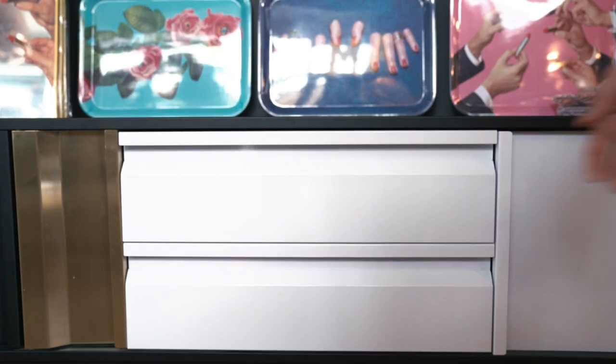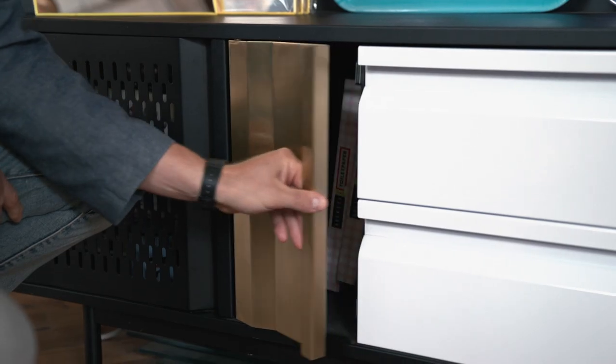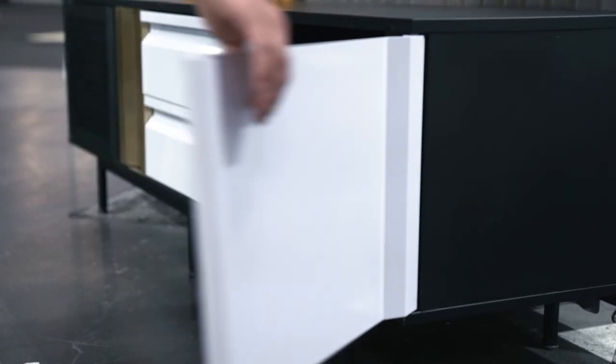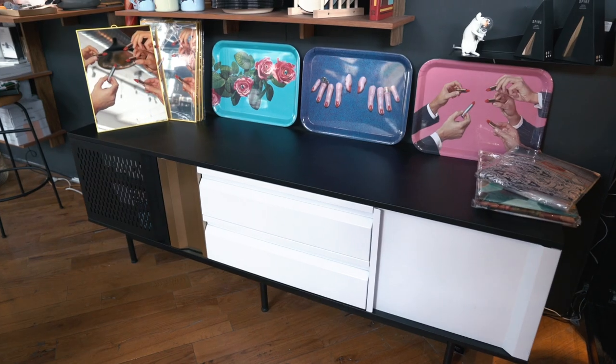The hot pink credenza — we included a playful pop of color on the inside, so it's a nice surprise. What the piece is great at is that it's really a chameleon. You move it around the house: it's an entryway piece, it's an office piece, it's an entertainment center.